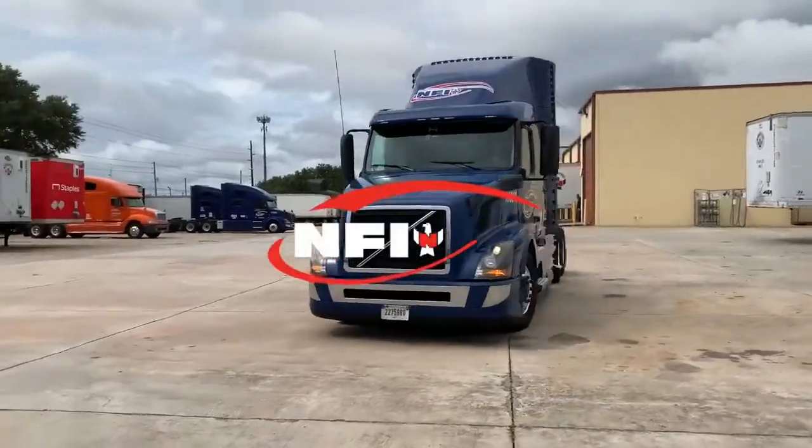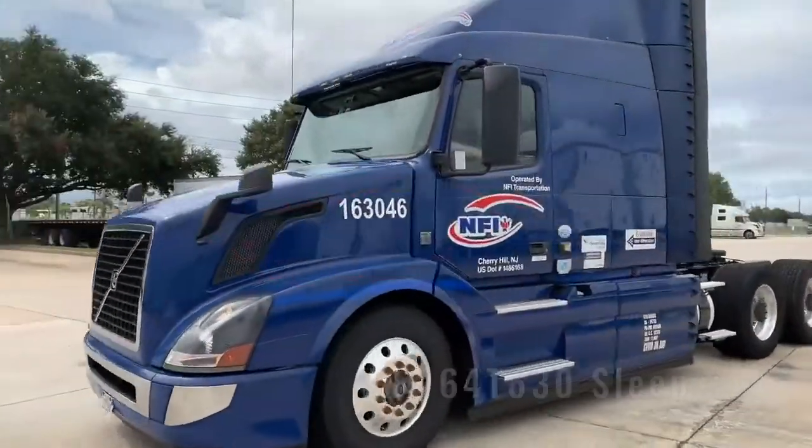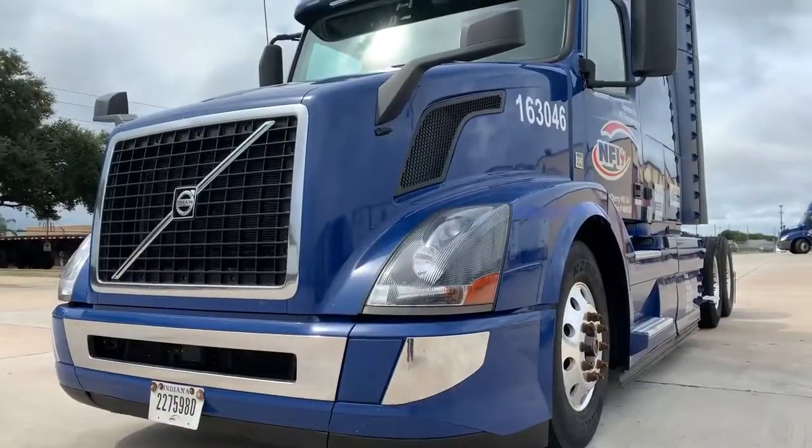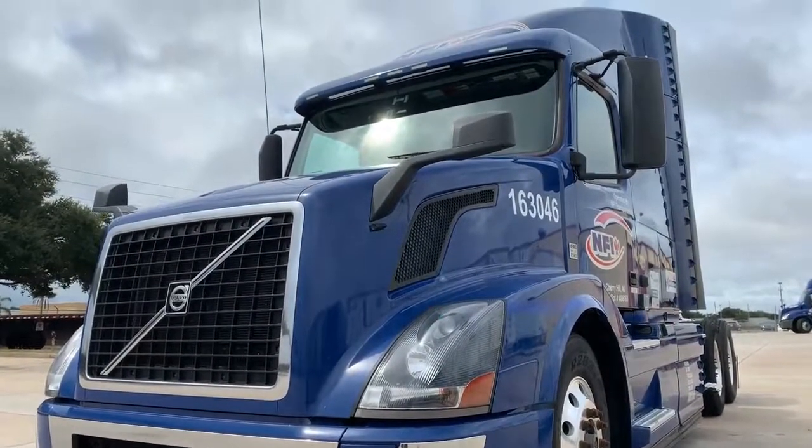Looking for your next sleeper truck? NFI's fleet maintained Volvo is reliable, clean, and professionally inspected. Let's take a look at some of the features that make this sleeper a keeper.